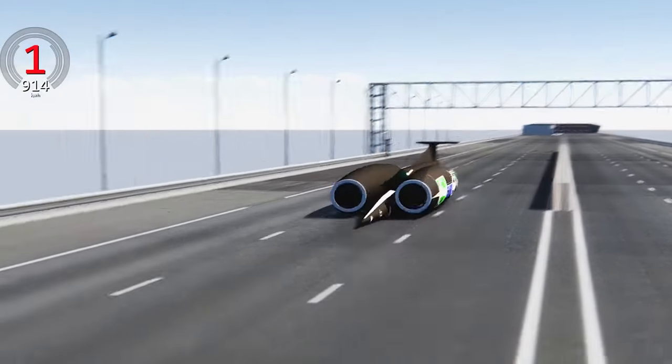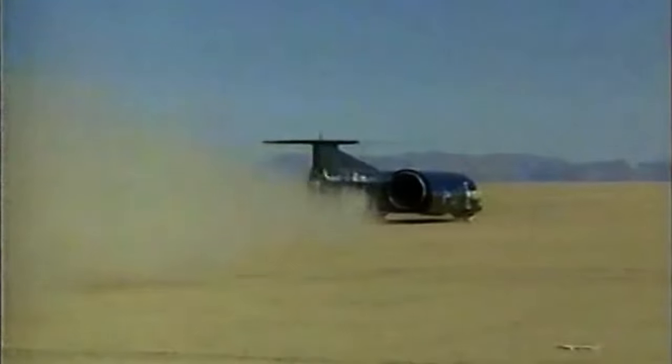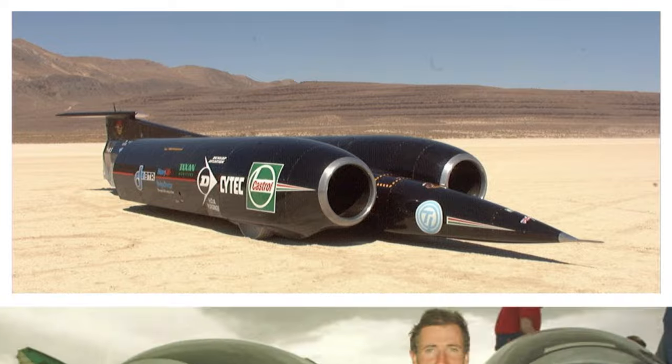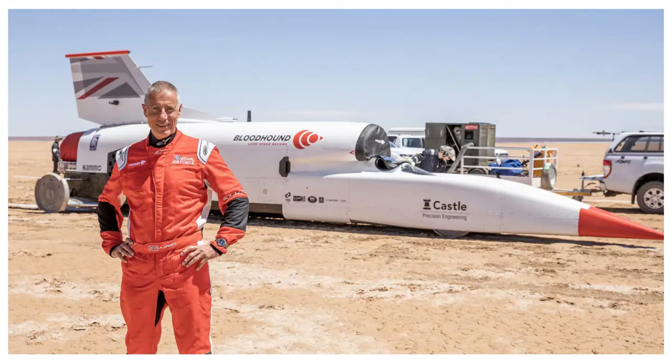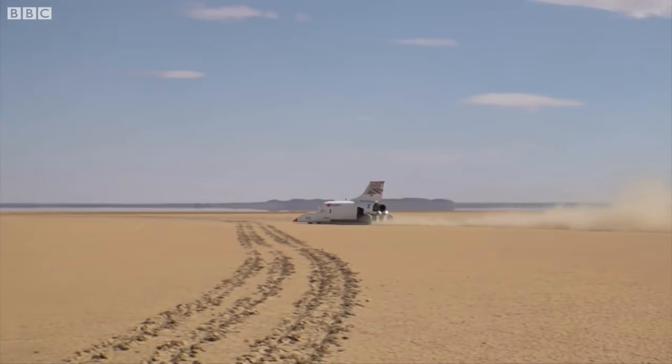The only car to ever go faster than the speed of sound is Thrust SSC, a car that set the current land speed record of 763 miles per hour in Nevada in 1997. This jet-powered car was driven by Andy Green, the same driver who would drive the Bloodhound LSR to set a new land speed record and break the sound barrier.